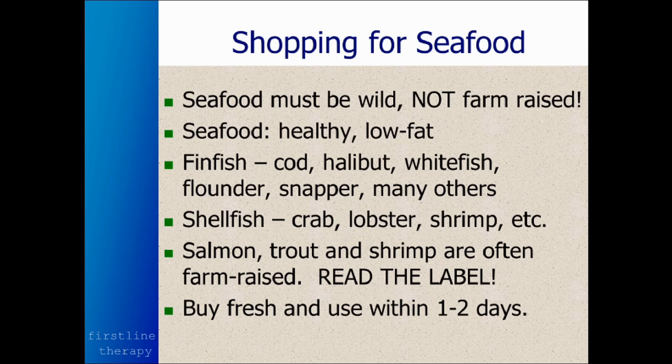When you shop for seafood, seafood has to be wild, not farm-raised. Most stores will label their seafood as either farm-raised or wild. If they don't label it, I wouldn't trust any of it — shop somewhere else. Tilapia and trout are usually farm-raised. Most shrimp is farm-raised, but there's a lot of good fish that's wild.